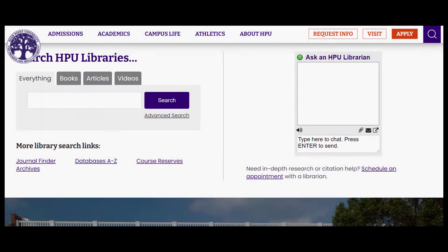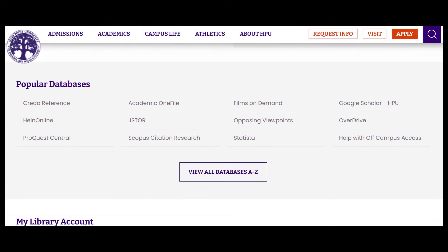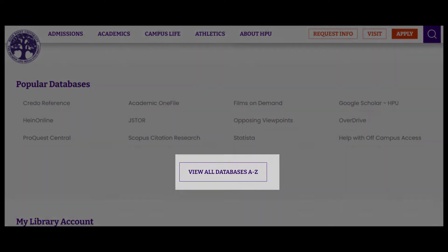You can find a curated selection of our most popular databases on the Libraries homepage, but select View All Databases A-Z for a complete list.